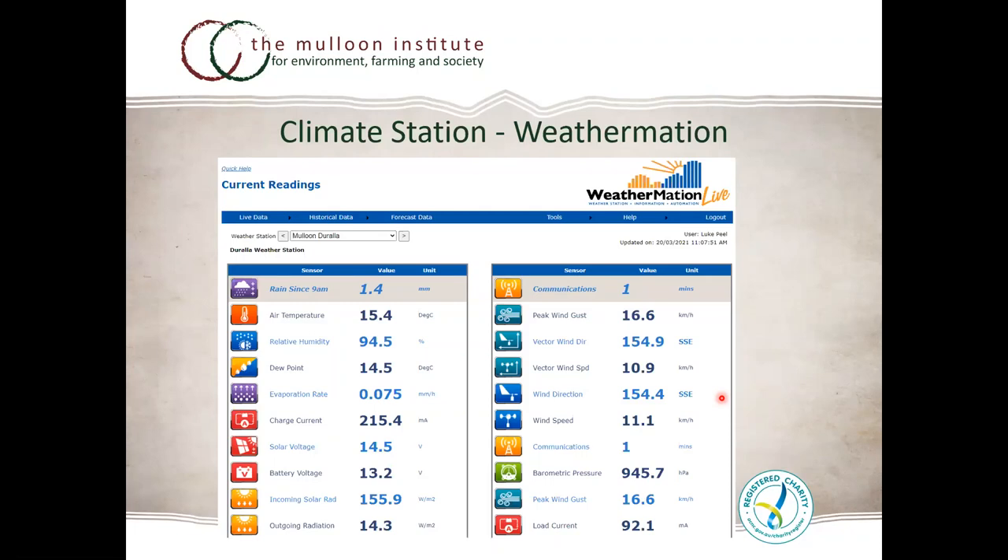Our climate station records classic temperature, relative humidity, wind speed and direction, but also incoming and outgoing solar radiation, plus a heat flux plate. We're trying to understand the heat dynamics — how much energy from the sun is reflected back, how much is absorbed and transferred into the system. This helps us understand what's happening with our climate and the climate extremes, and how rehydration informs the local climate effect.